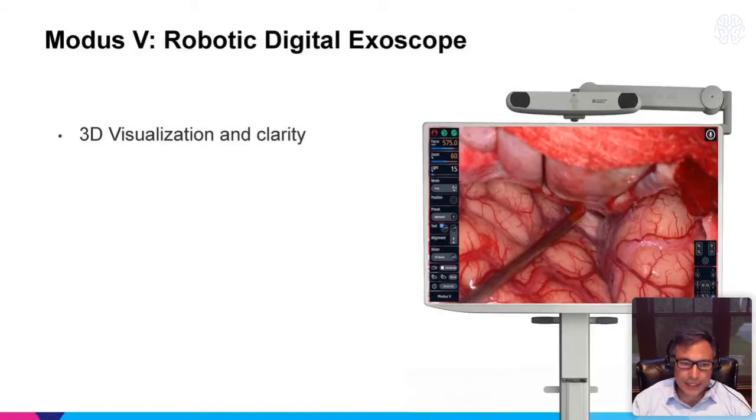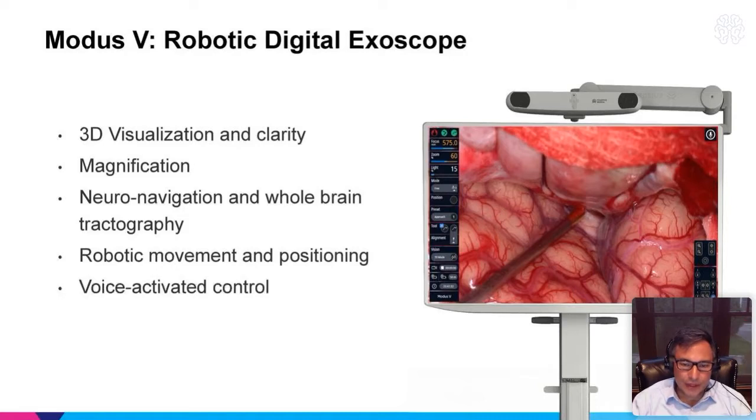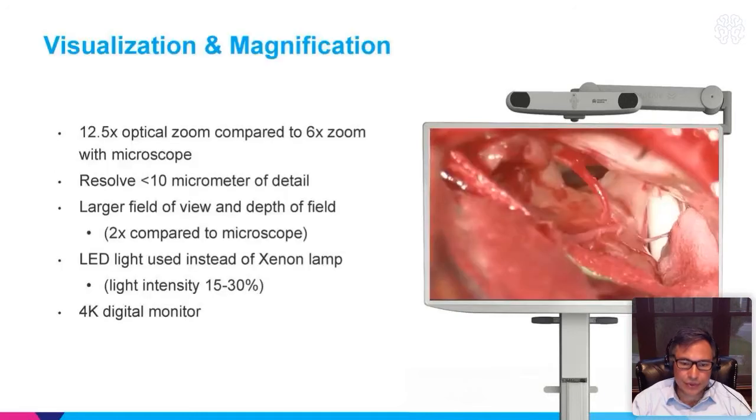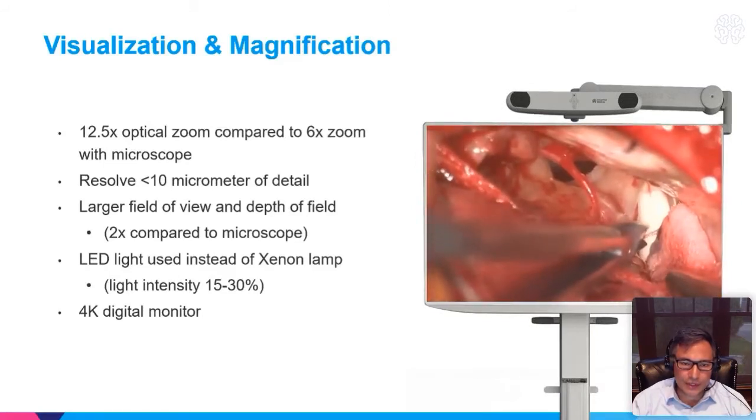We now have the ability to see in 3D with the exoscope, which has really helped things. I've converted basically all my surgeries to use the exoscope. There's been a learning curve for sure, but I've appreciated these qualities. Incorporating that with neuronavigation, whole-brain tractography, the robotic arm, and voice-activated control — these are all additions to this visualization device that we'll go over through this presentation.